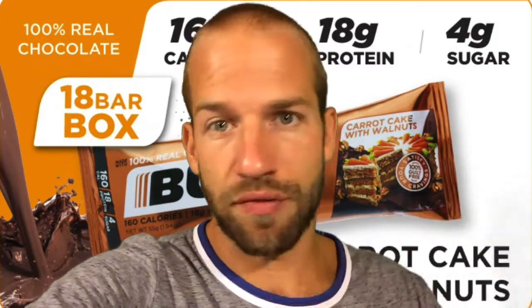Using code PRIMOBISHOP2020 saves you 10%, and of course always free shipping. I like their effort — I like that they are at least trying new flavors such as this very unique one. I've never seen a carrot cake with walnut protein bar before. Order yours today, try it — it's unique, it's worth a try, hands down worth a try. Love you guys, thanks for watching.